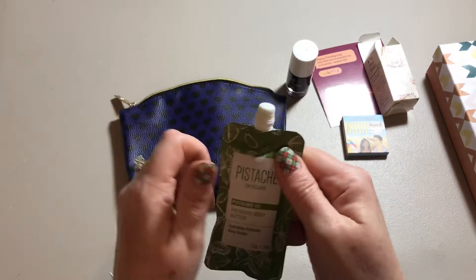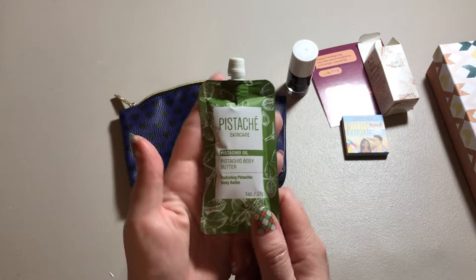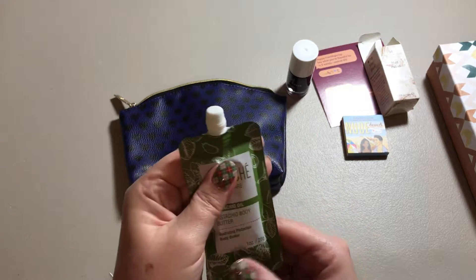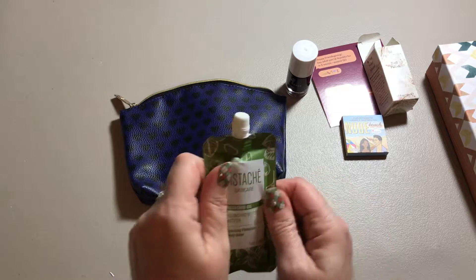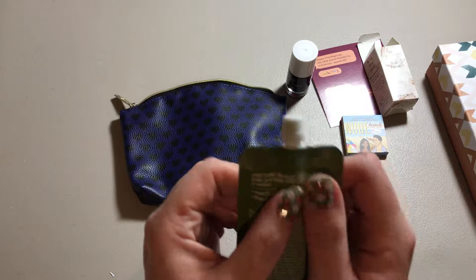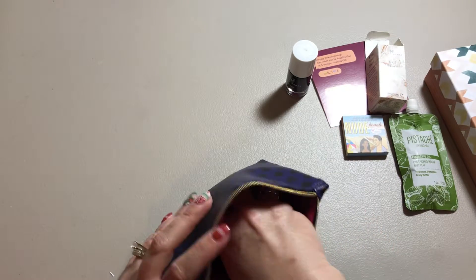Then we have this pistachio body butter. It's got pistachio oil in it — it's a hydrating pistachio body butter. It's a one-ounce tube, so it's quite a lot in there actually. It's in a cute little pack and it's made in California.